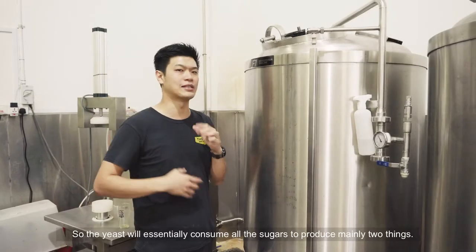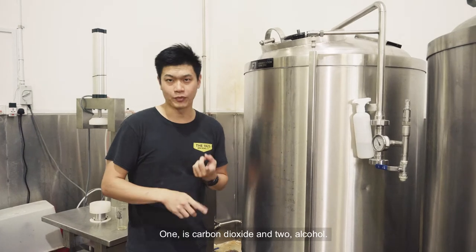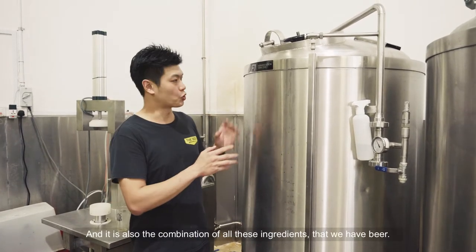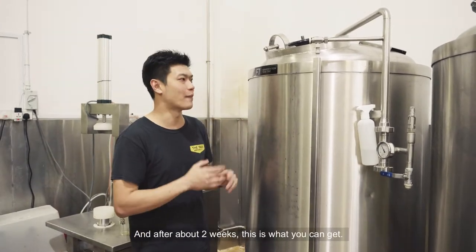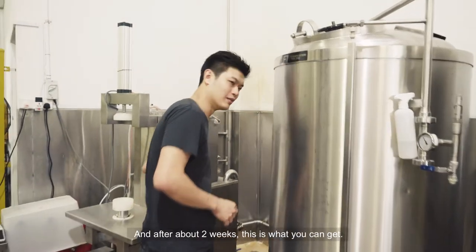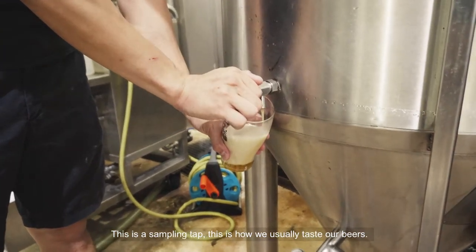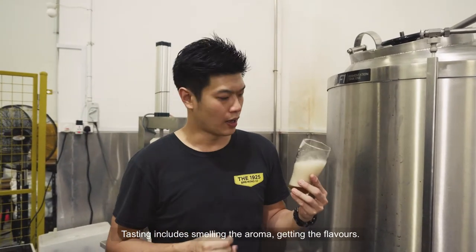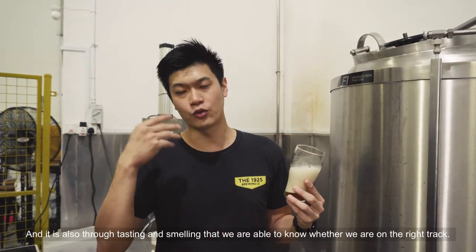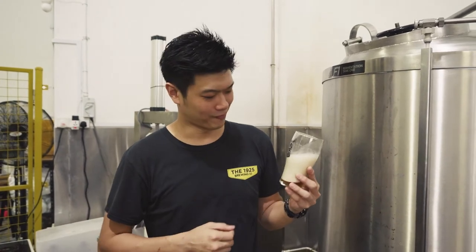The yeast will essentially consume all the sugars to produce mainly two things: one is carbon dioxide, and two is alcohol. And it's this combination of all these ingredients that we have here. After about two weeks, this is what you can get. This is a sampling tab — this is usually how we taste our beers. Tasting includes smelling the aroma and getting the flavours. It's through tasting and smelling that we are able to know whether we are on the right track or not. Cheers!